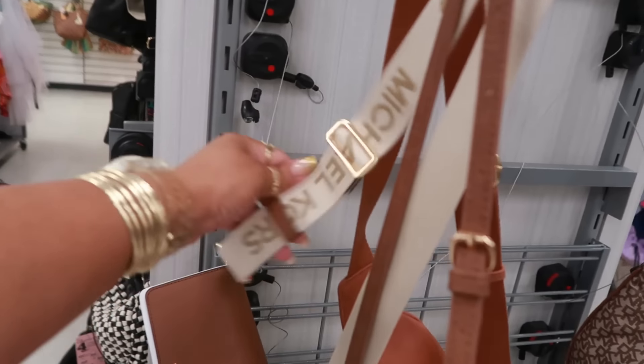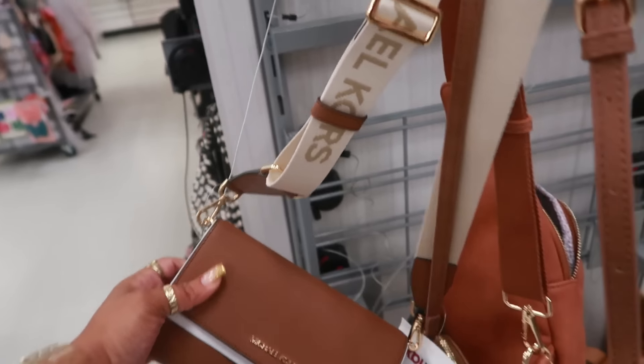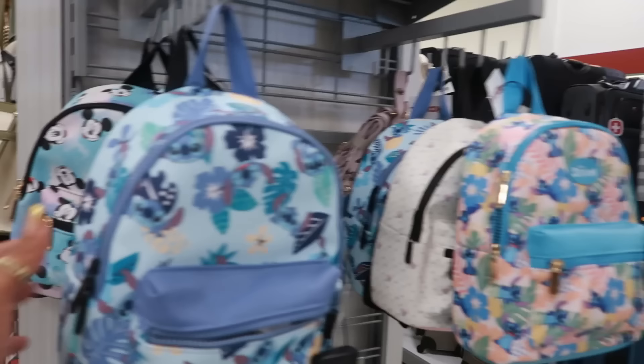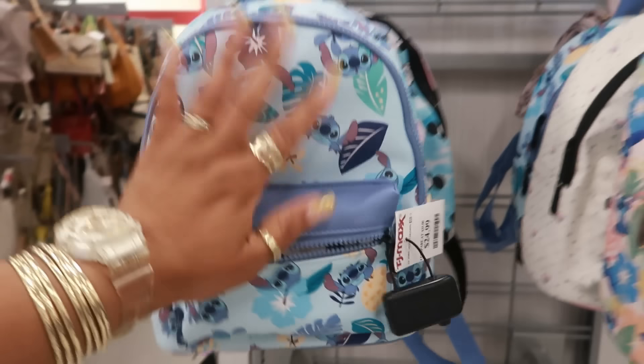This Michael Kors with the big strap right here is $80. You have some backpacks over here — Stitch, Mini Mouse, Mickey Mouse — and I think all of these are the same price, $25.